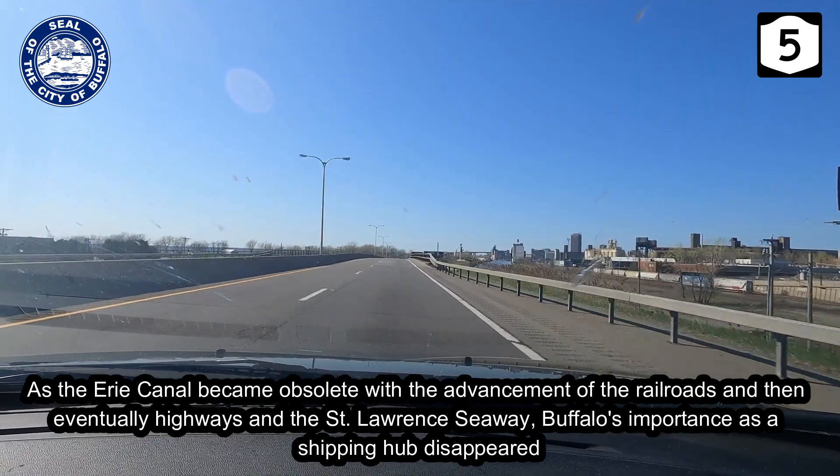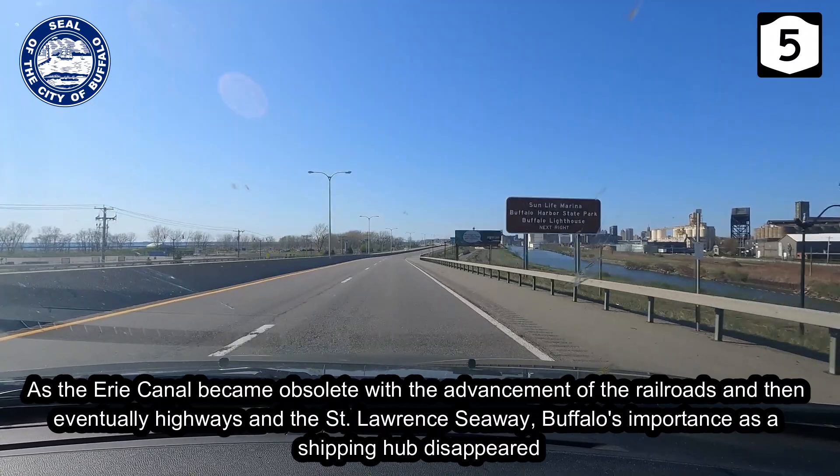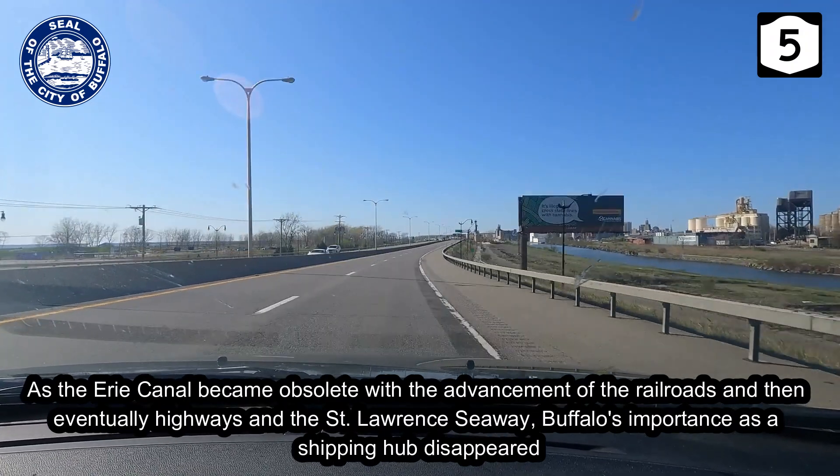As the Erie Canal became obsolete with the advancement of the railroads and then eventually highways and the St. Lawrence Seaway, Buffalo's importance as a shipping hub disappeared.